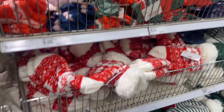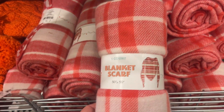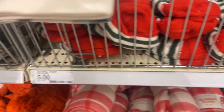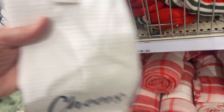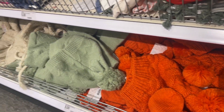They also have holiday Christmas-y socks, blankets, and blanket scarves — red plaid, green, and gray — and those are five dollars. Here are the towels they have right now: 'No Place Like Home for the Holidays,' a really pretty coral stars and stripes one, and a blue one that says 'Cheers.' That's really pretty!